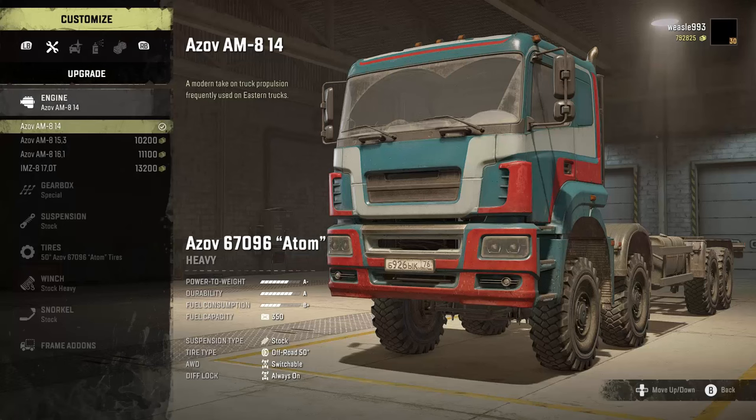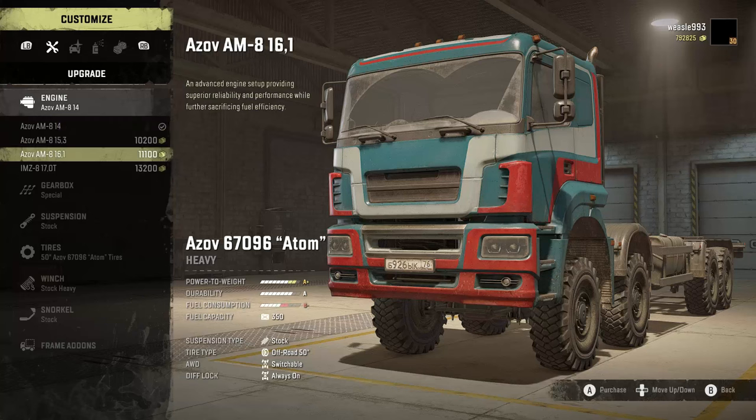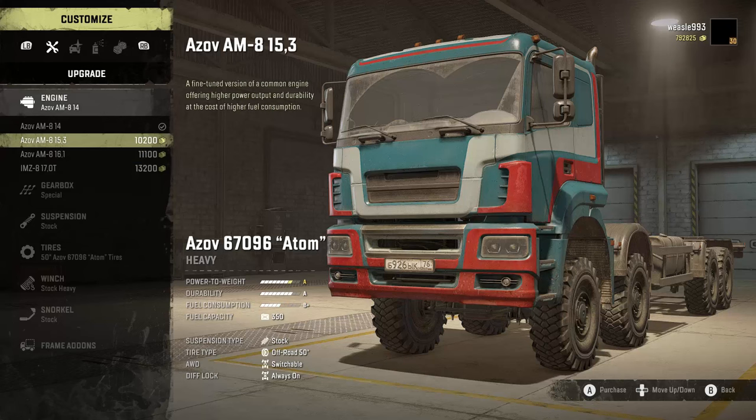For engines, we have the AM814 as the stock engine. The 15.3 gives you an A instead of A-minus. Then you have an A-plus with the 16.1, and there is an IMZ8 17.0T which gives it an S rating, though it brings fuel consumption down to a B. The lower engine brings it down to B-minus.